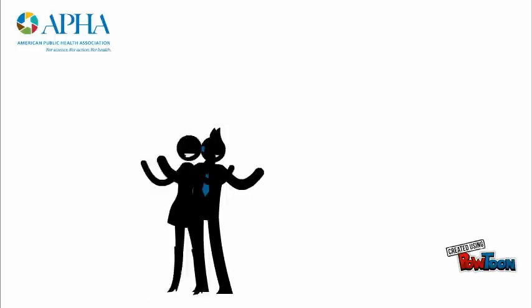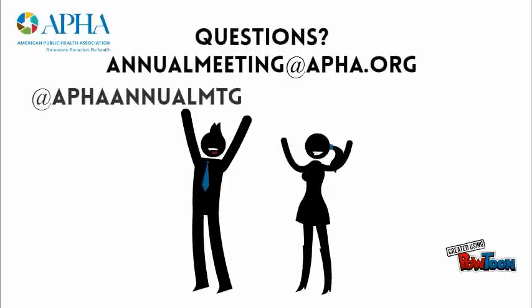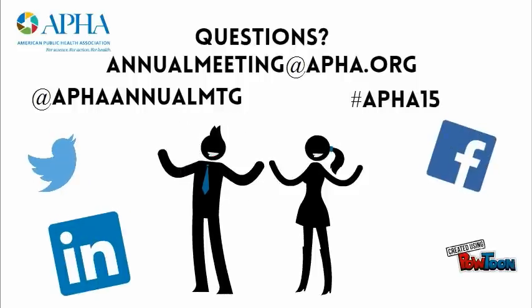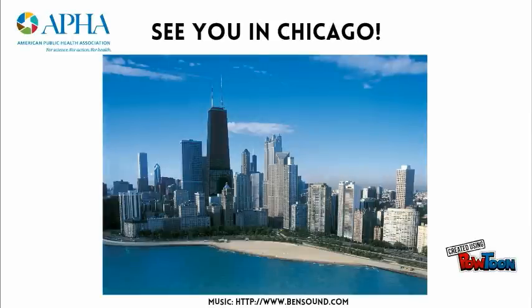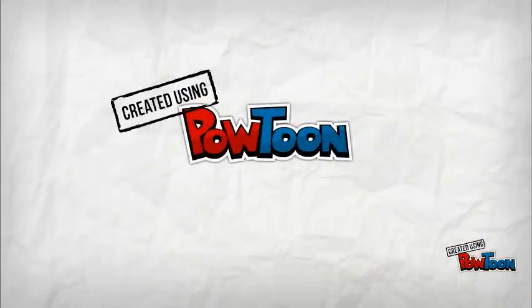Now that you have an idea of what to know before you go, you're all set for Chicago. If you have any questions, contact us at annualmeeting@APHA.org or reach us on social media. See you soon!